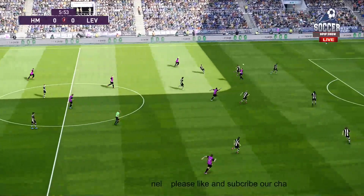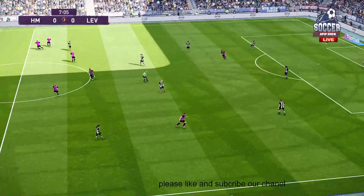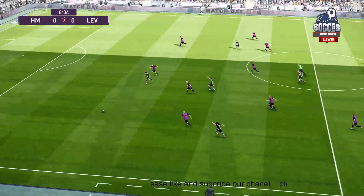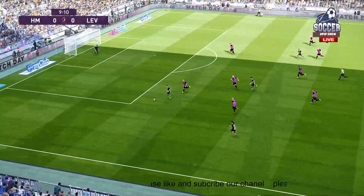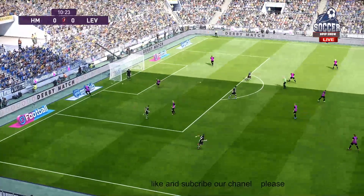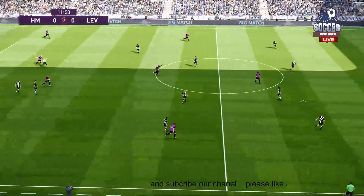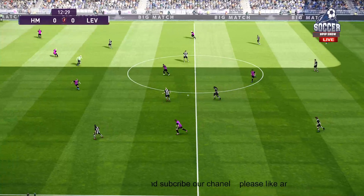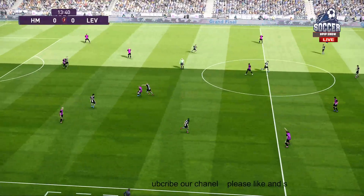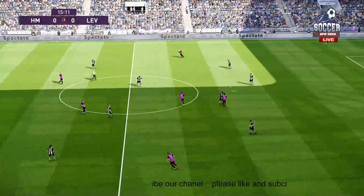Forward it goes, played towards the front men — well weighted. He's onside. Oh, great defending, that needed doing. Played in with accuracy. He's made sure that that won't get through. Hoists it forward, cuts it out.